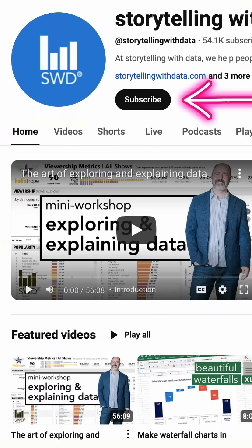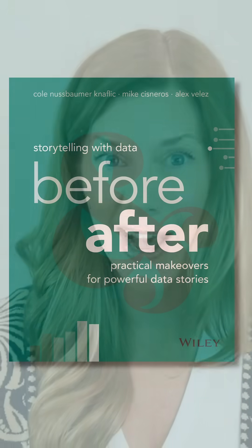In addition to sharing progress and never-before-seen content, we'll also use this series to announce some exciting giveaways, events, and more. Take a moment to subscribe if you haven't already so you don't miss out. Thanks for watching. Be sure to pre-order your copy of Storytelling with Data Before and After today.